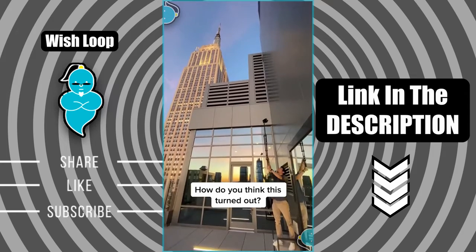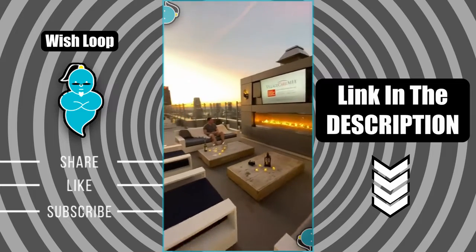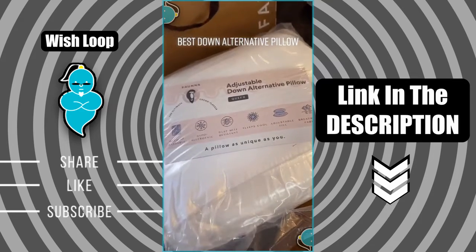I had my friend come over to help me take some photos on my rooftop. We put the camera on a tripod and this is the scene that we're trying to shoot with the epic background of Times Square. Here's how it turned out — what do you guys think? If you like my photos, follow me on Instagram.